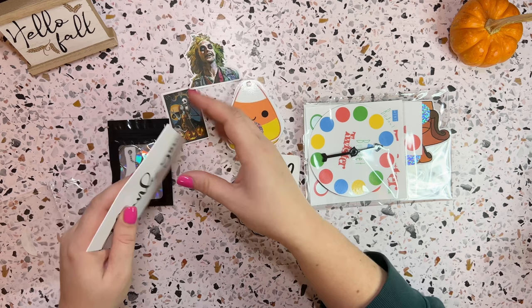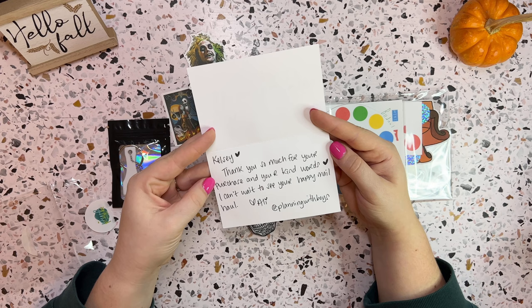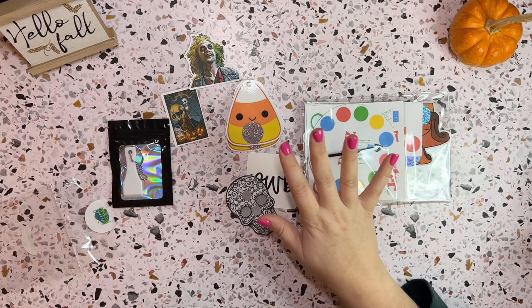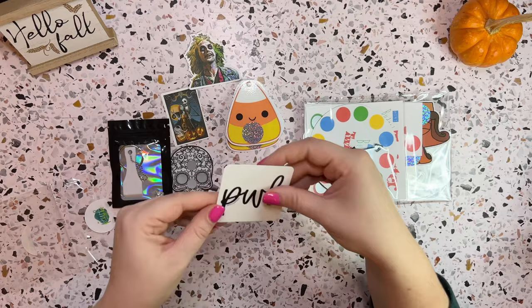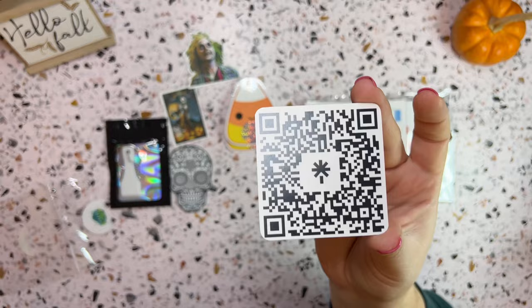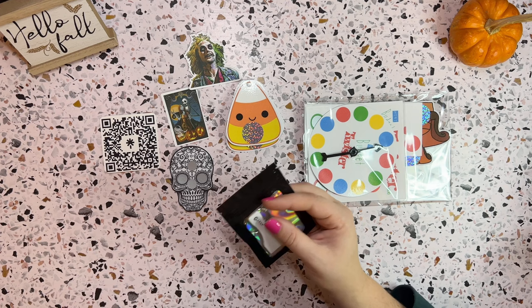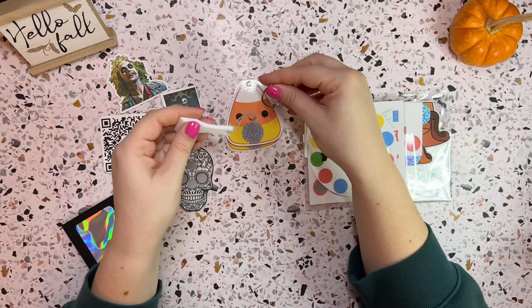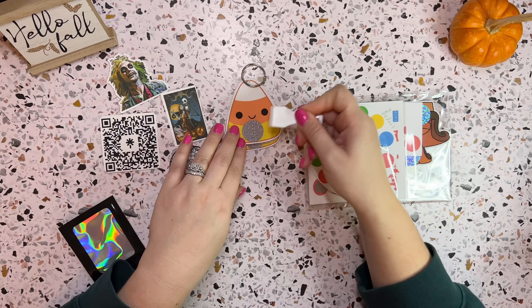The card says: 'Kelsey, thank you so much for your purchase and your kind words. I can't wait to see your happy mail haul, Allie — Allie Planning with Boys.' I love it, thank you. I'm going to save this because I like to save my thank you cards. So I got a freebie little scratch-off, which is super cute, and then this is her QR code. I'll leave that there so you guys can get her info. Again, she will be linked in my description.